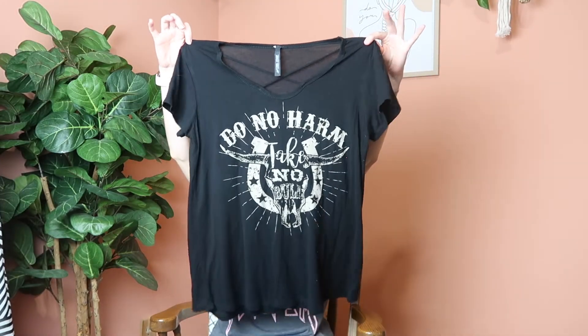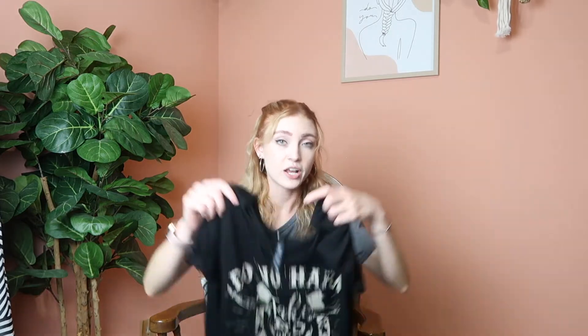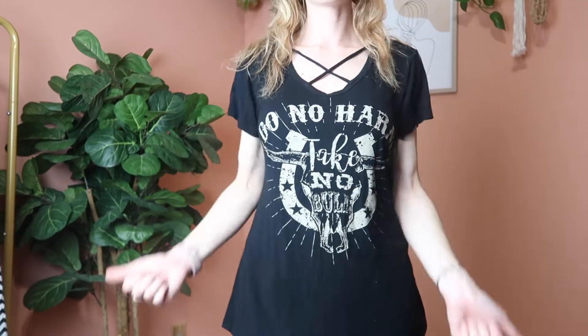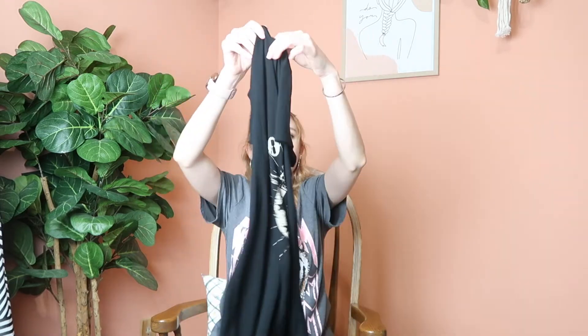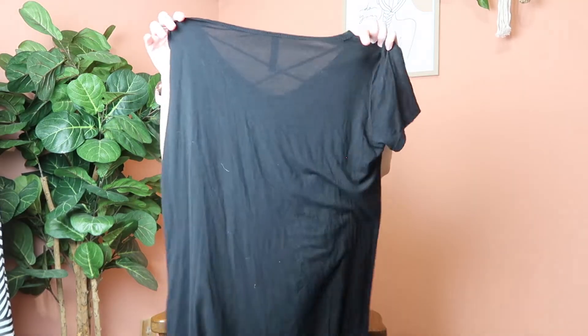I was looking for western themed clothes for my Montana trip and I found this shirt. I have been looking for a shirt that says this on it for so long — I almost bought one for like $50, and I've had a similar shirt saved on my Pinterest board for years. Then I found it at Goodwill for under four dollars. I cannot wait to wear it, I'm in love.